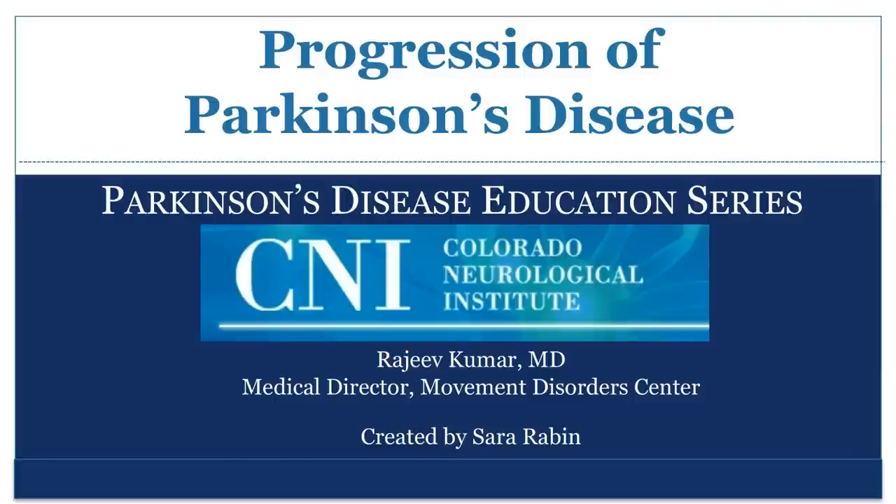This presentation is brought to you by the Colorado Neurological Institute Movement Disorder Center. My name is Dr. Rajiv Kumar, and I am the Medical Director of the Movement Disorders Program at the Colorado Neurological Institute. This presentation reviews the progression of Parkinson's disease.